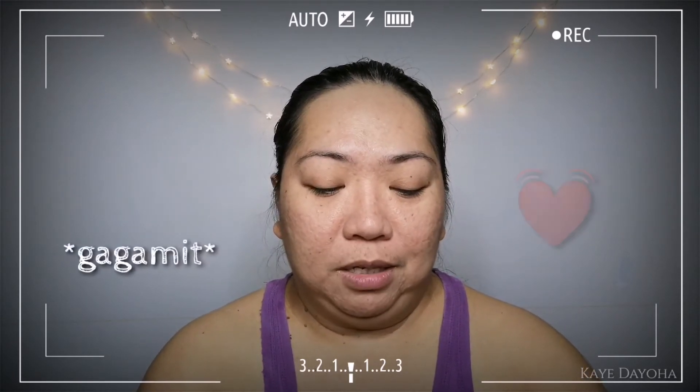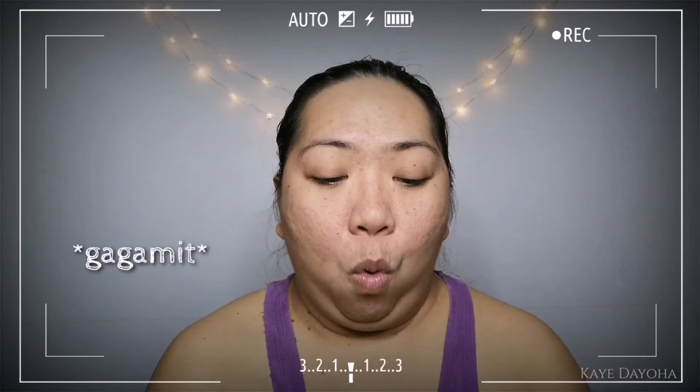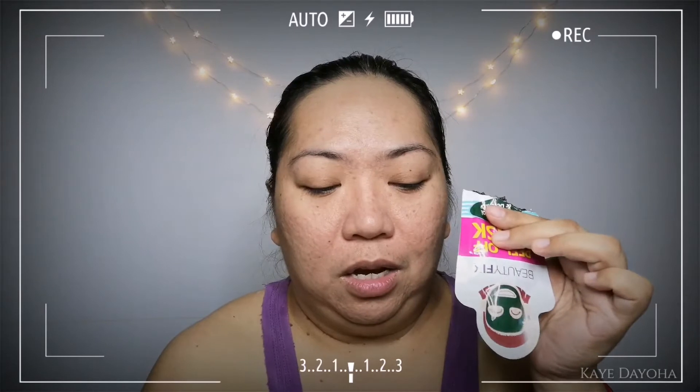For best results, you need to use it 2 to 4 times weekly. Okay, let's try it now. I've already washed my face. Let's go. I'm a bit nervous, guys, because this is my first time using a peel-off mask. Wow, it's really black!